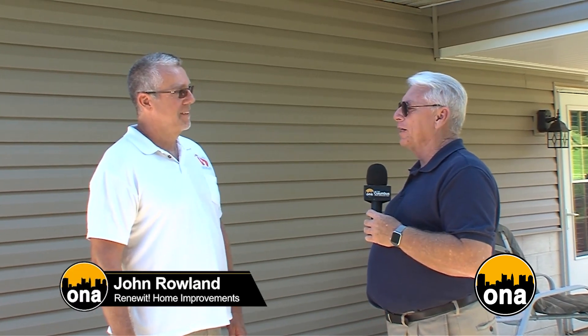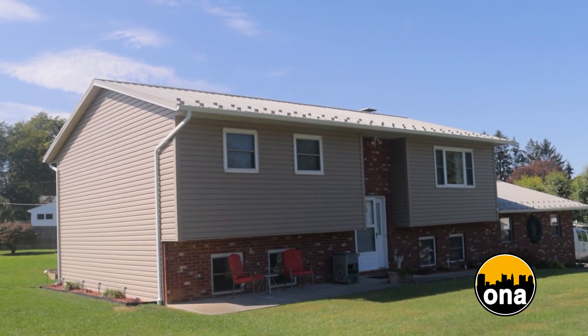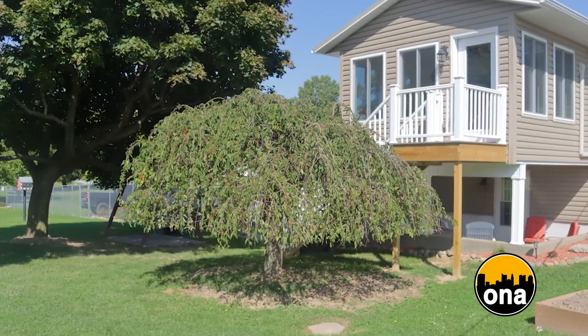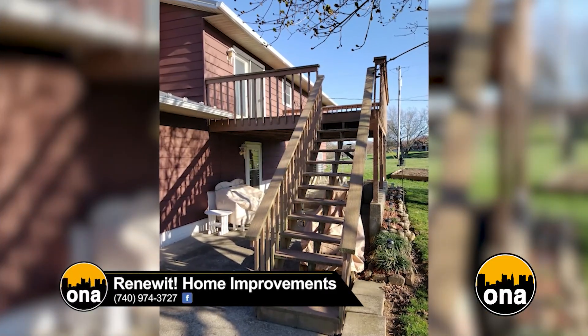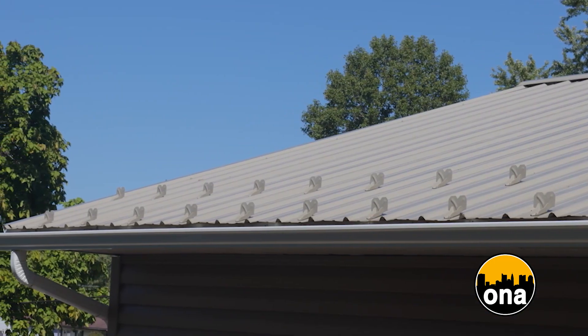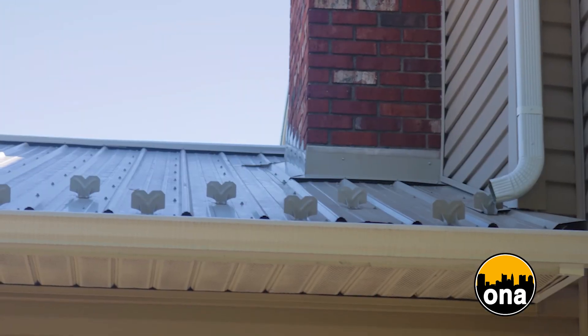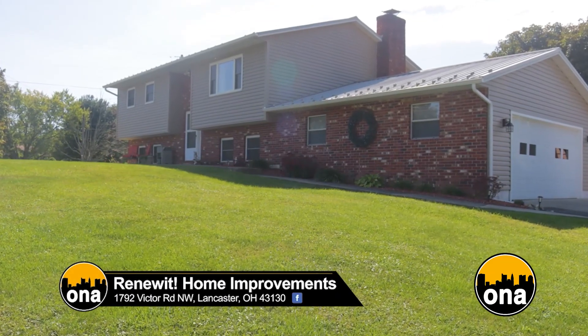Every time we come out to one of your projects, it's amazing — the things that you transform, add on, and build. Tell us a little bit about this project. We've had several projects here, actually. We started off with a big major kitchen remodel — all-new cabinetry, countertops, and flooring. She was happy with that, so she called us back to do this sunroom. They used to have an old deck right here. We wanted to build a new sunroom, and of course that led to a new metal roof, new siding, which is going to lead to another deck here in a month or so.